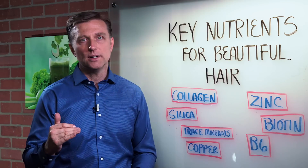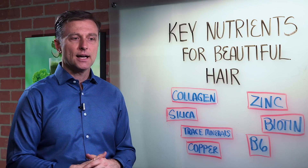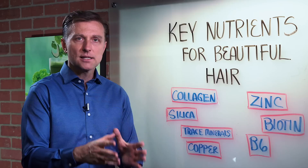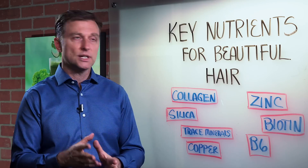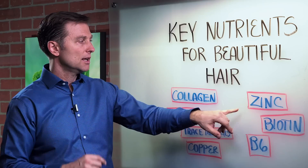Zinc — very important. Zinc is a type of trace mineral that is involved in enzymes to help grow protein. So if you're zinc deficient, you're going to have hair loss. So that's one trace mineral.